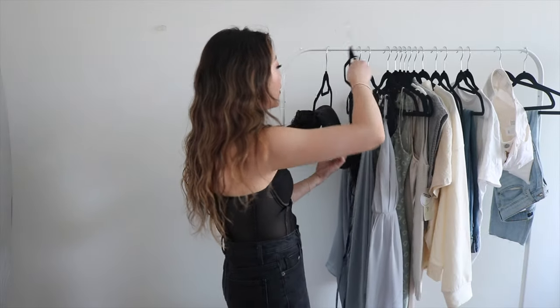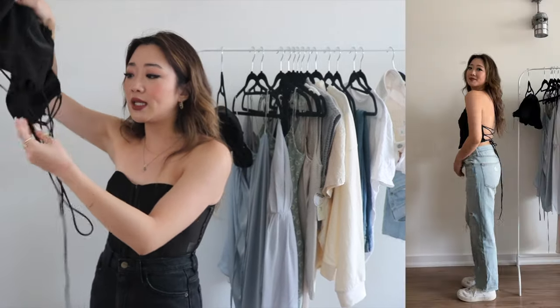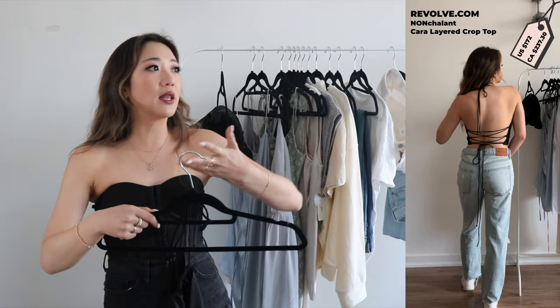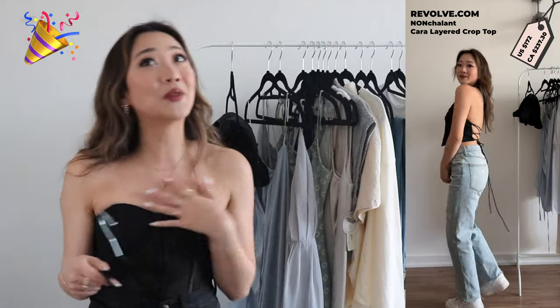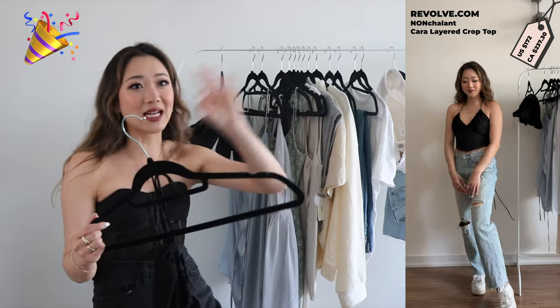The third item I wanted to show you is another going out top. This one is also kind of like a halter top and it has such a really interesting tie in the back. It's so great for going out tops, going to the bar now that they are open, or even grabbing drinks with friends. They're the perfect lit top to wear when you're going out.